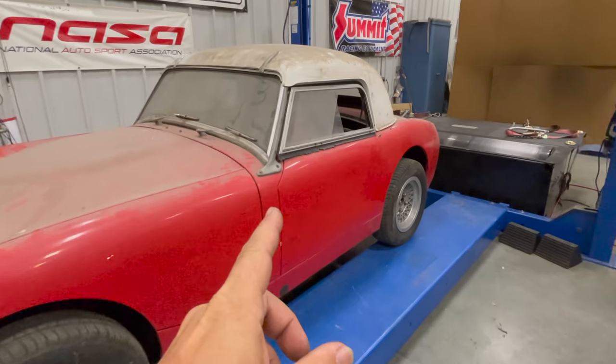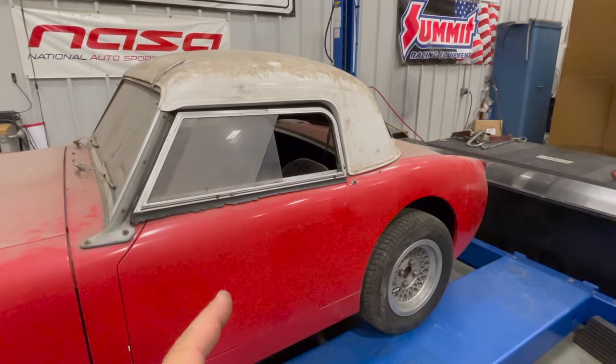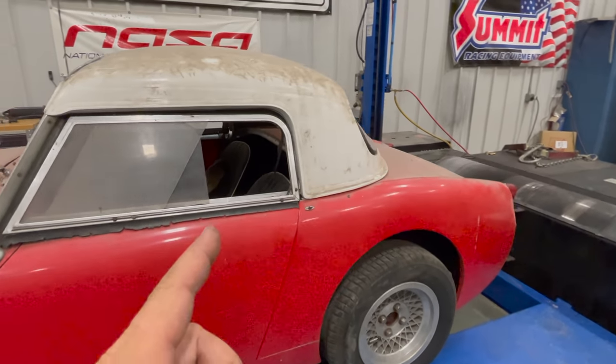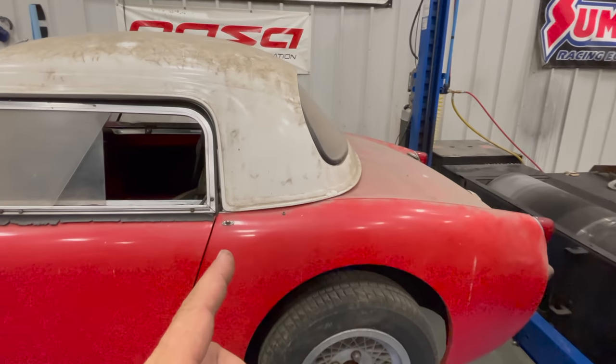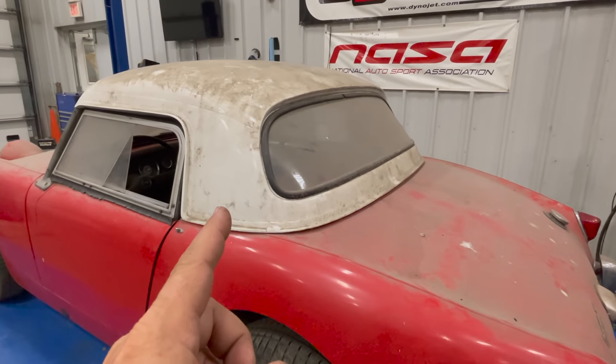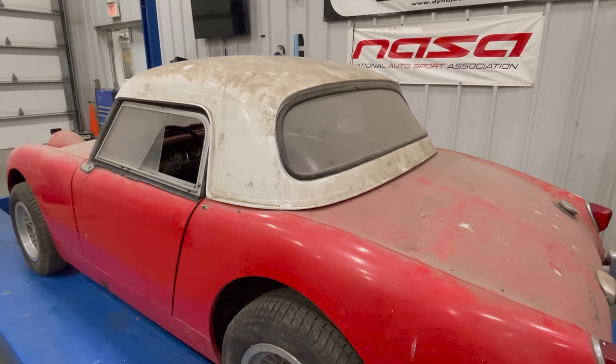This car has the side curtains on it as well as one of the factory hardtops. I'm thinking that I'm going to sell this car with the factory hardtop on it — it would be the first of the six sprites that I've sold that way. Let me know below if you think I should sell the hardtop with the car or if I'm better off either keeping it or selling it separately.